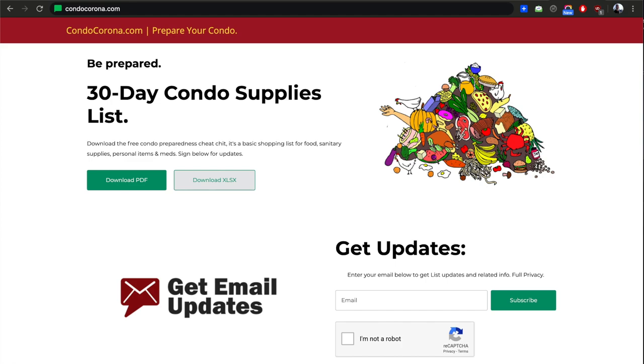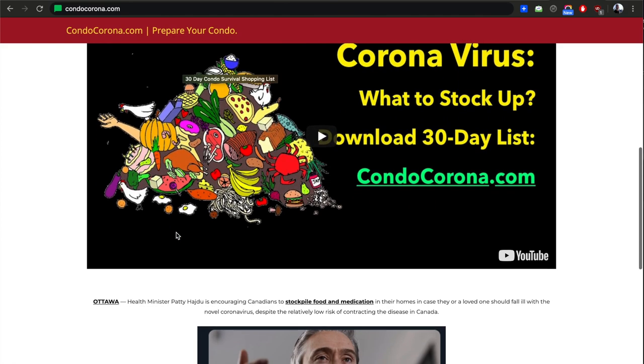It's corona time, so condocorona.com — my friends and I put this list together. You can get updates there.